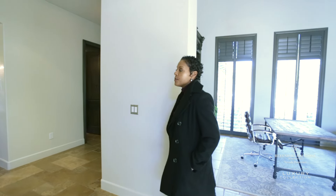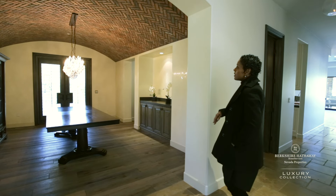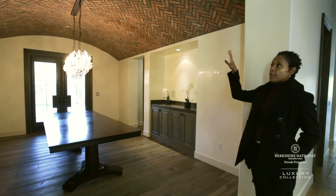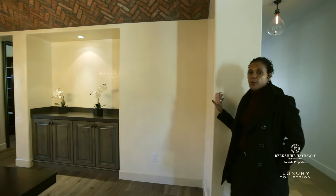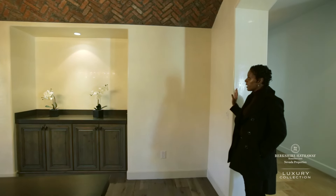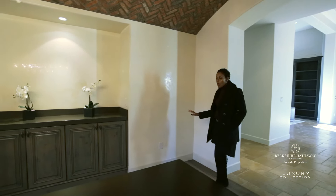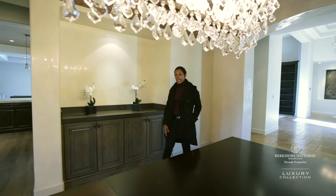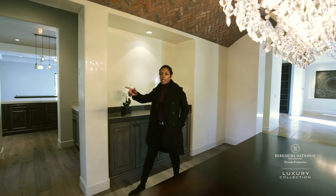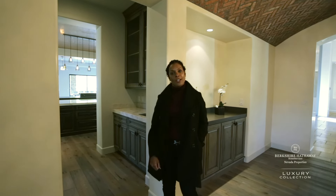We are now going to take you into the formal dining room. This room has barreled ceilings, as you can see. The finishes on this home are really eloquent — we've got barrel ceilings, Venetian plaster on the walls, and distressed wood flooring. This room actually opens up into a beautiful courtyard and into the backyard as well.